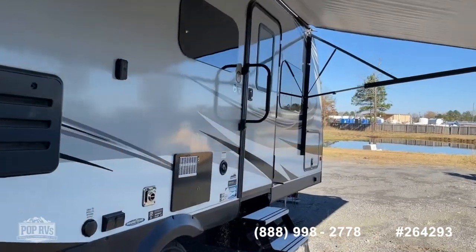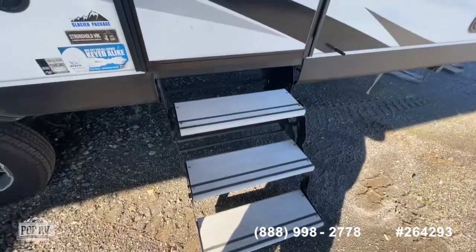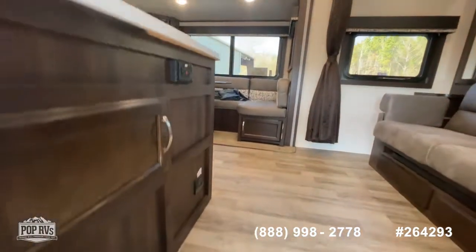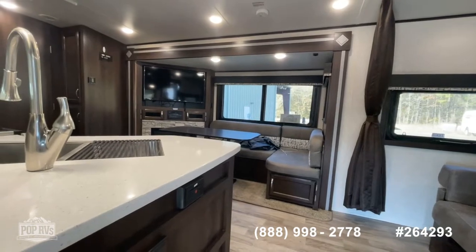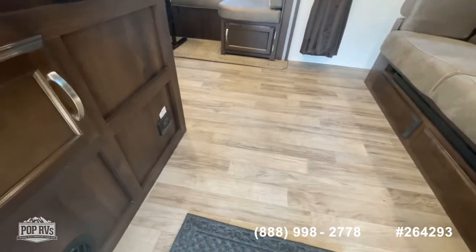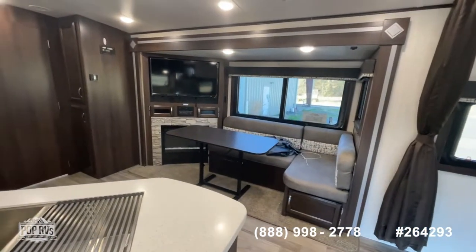Moving on to the interior - a couple of neat features you're going to really like. You do have the swing-under aluminum entry steps with a swing-away entry assist handle. Coming inside, being a relatively new camper you've got really modern colors and materials throughout - very residential in its nature and decoration. You've got a vinyl plank wood-style floor and carpet under the dinette and slide-out. Incidentally, that dinette is convertible to a bed and the table will collapse.